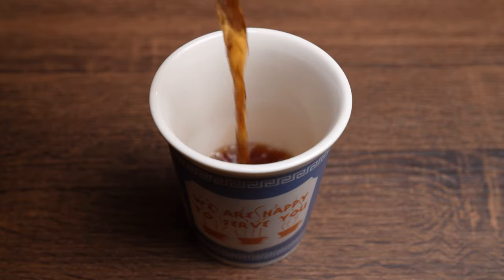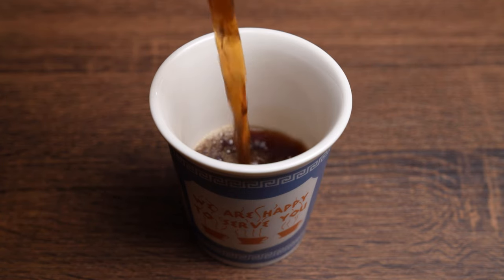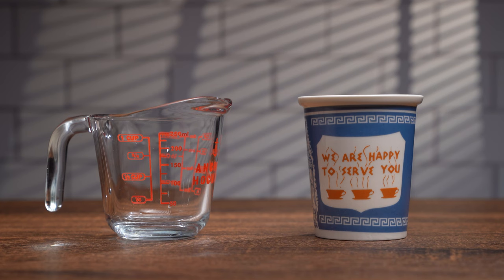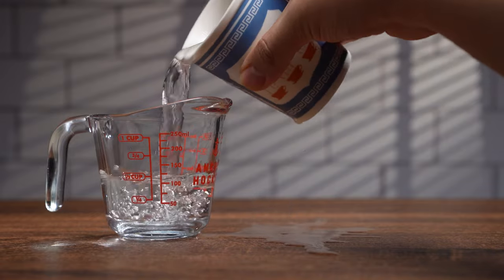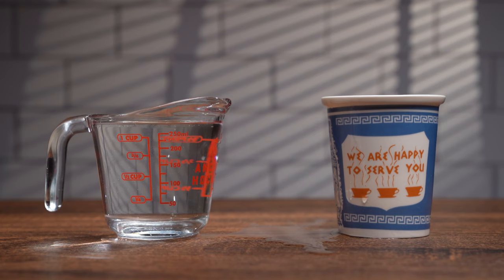Since the cup's primary function is to hold liquid, I moved on to testing the capacity of the cup. The listed capacity is 10 fluid ounces. I filled the cup with water and then transferred the water into a measuring cup. Since the maximum measuring capacity of the measuring cup is 8 ounces, it was hard to verify exactly 10 fluid ounces, but since the measuring cup was filled almost to the top with plenty extra spilled over on the table, this seemed fairly accurate.